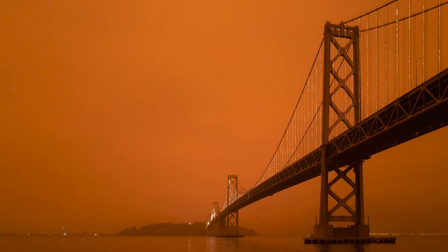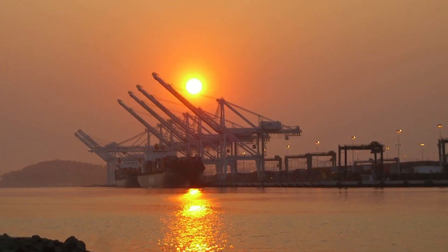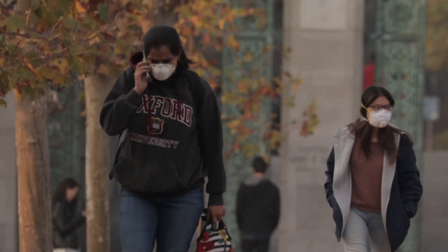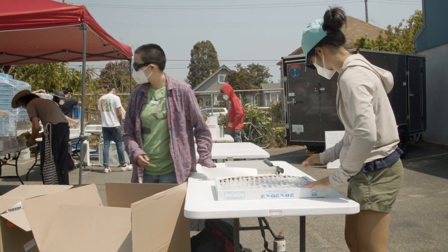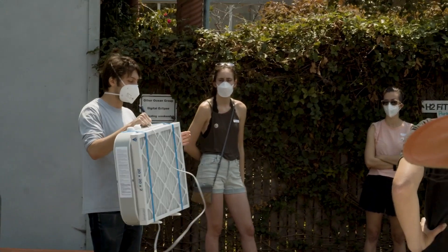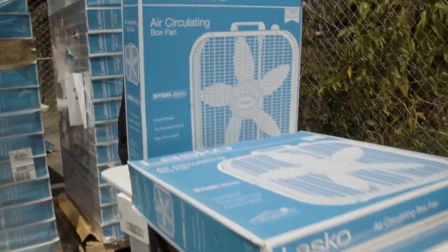People were stuck in their homes, unable to breathe outside, and most people did not have air purifiers to filter out the air within their homes. It's particularly a pressing problem with people with low incomes who can't afford these expensive $100-plus air purifiers. Abidi and other Berkeley students came up with a plan to build and distribute air purifiers to alleviate the health hazards of smoke to people who can't afford commercial purifiers.